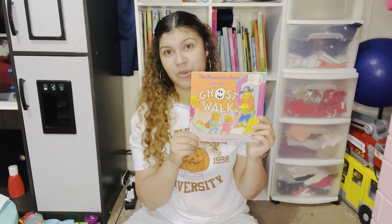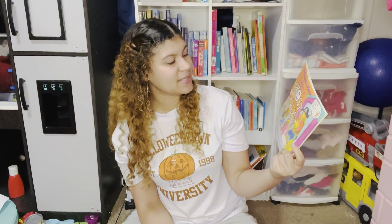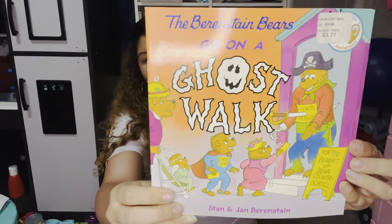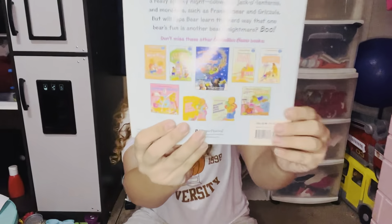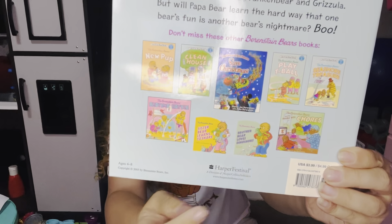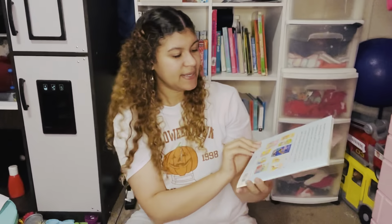Another Berenstain Bears book — this is a newer one. My mom actually got this for the kids a couple of years ago for their Halloween baskets. This is Go on a Ghost Walk by Stan and Jan Berenstain. Super fun book. They even have little board books of Berenstain Bears, which I've never seen before — I'd love to pick those up. Inside: 'nothing makes a grown-up bear feel more like a cub than ghosts and monsters and lots of Halloween hubbub.'